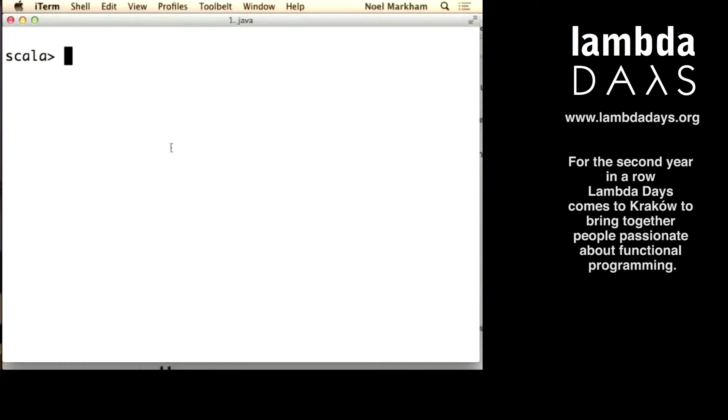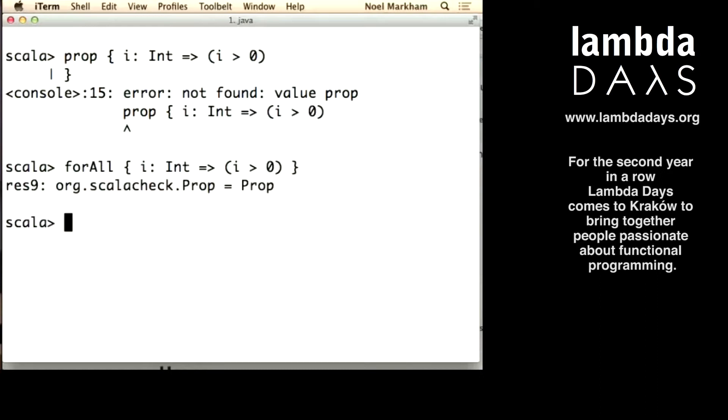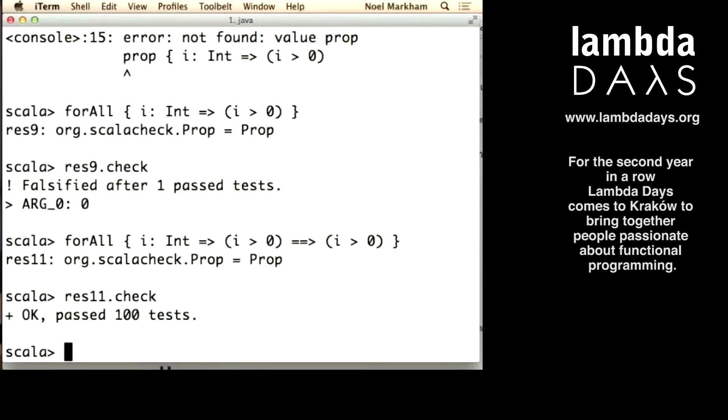Do we have many Scala developers here? Does anyone know what ScalaCheck is, or QuickCheck? The problem I've had with ScalaCheck in the past is that it can be quite frustrating when you have to constrain a type to a particular value. If I write a test where I expect every integer passed into a property to be positive, I need to constrain this. When you end up with quite a few of these constraints, things get complicated.